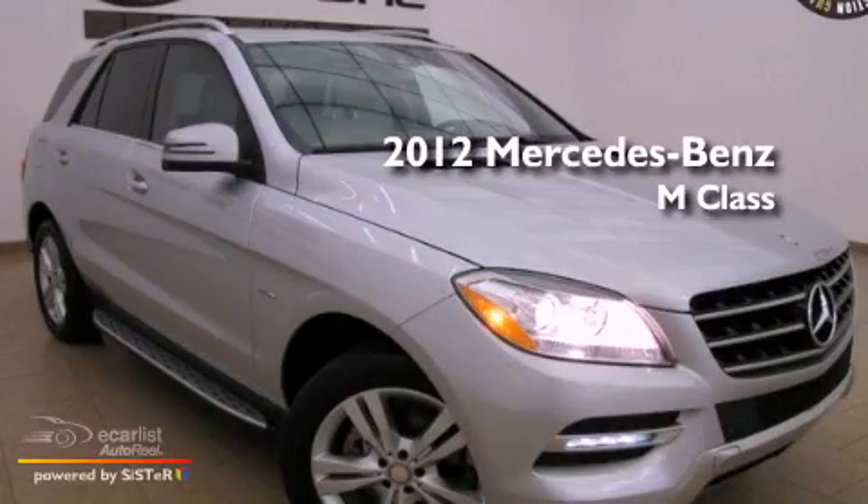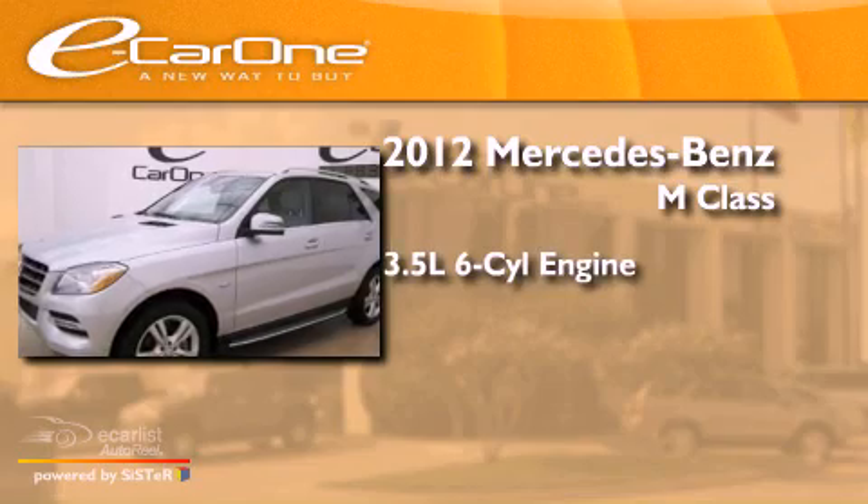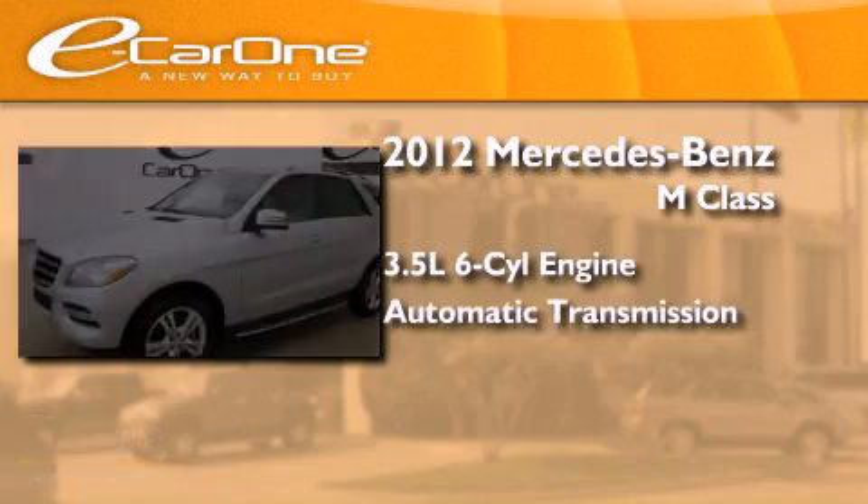This is a 2012 Mercedes-Benz M-Class. It has a 3.5-liter six-cylinder engine and an automatic transmission.